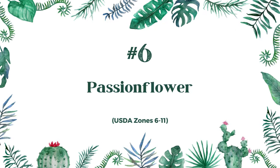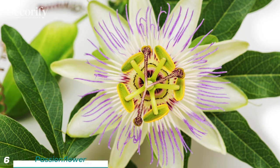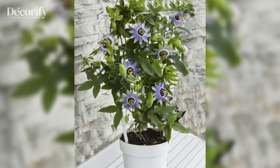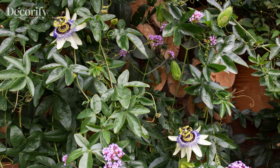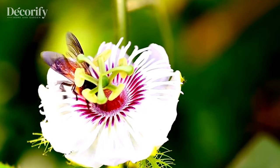Now, let's talk about the exotic beauty of Passionflower. With its intricate blooms and edible fruit, Passionflower is a showstopper in any garden. Thriving in zones six to eleven, this vine loves full sun and well-draining soil. Passionflower vines can be aggressive growers, so keep them in check by pruning regularly. They also attract pollinators like bees and butterflies, making them a valuable addition to any garden.